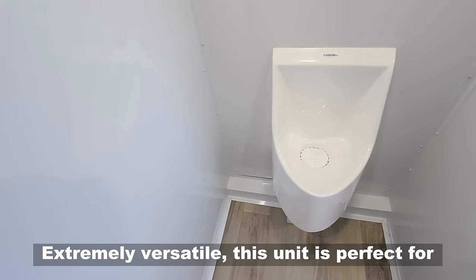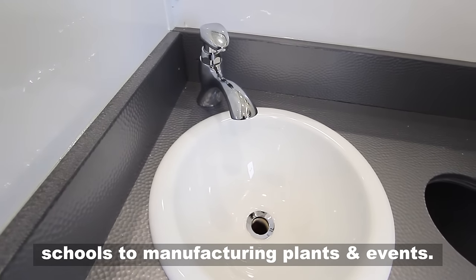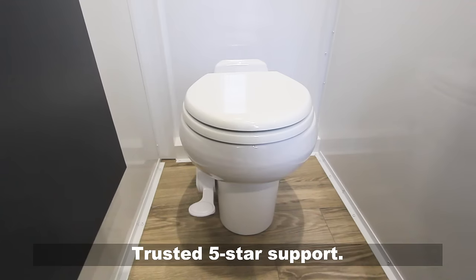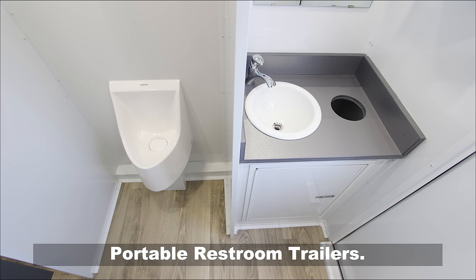Extremely versatile, this unit is perfect for schools to manufacturing plants and events. Request a quote today. Trusted five-star support — Portable Restroom Trailers.